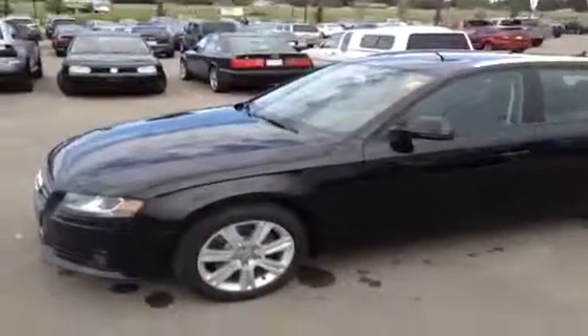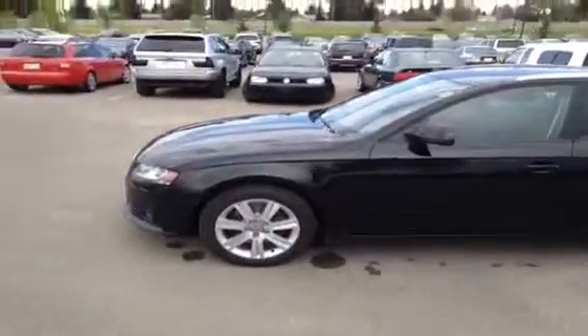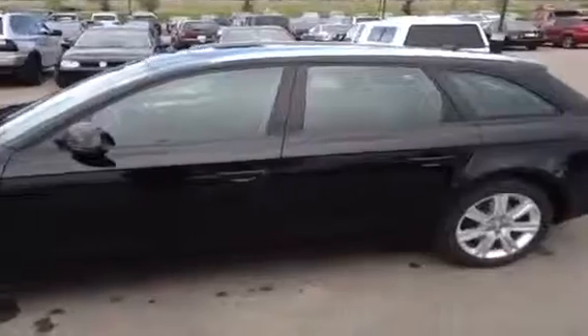This is a 2009 Audi. It is an A4 Avant and the color of this vehicle is a brilliant black with a black interior.